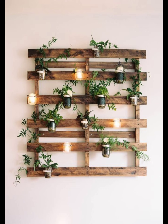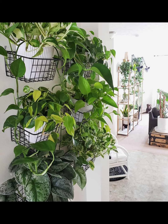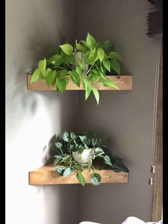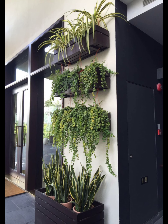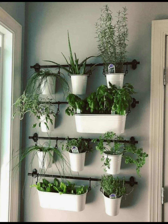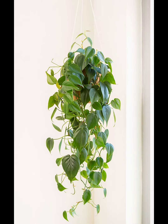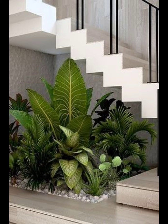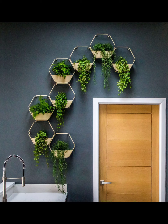The macramé plant hangers — these knotted wonders not only serve as stylish accessories but also provide the perfect perch for your favorite trailing plants. Think pothos, spider plants, or even a cascading ivy. Hang them near windows or in cozy corners for a boho-chic vibe.